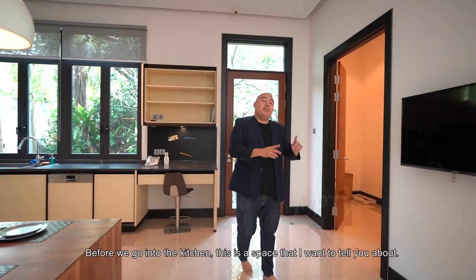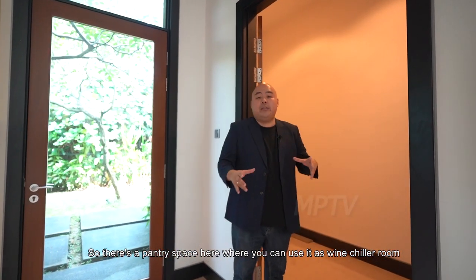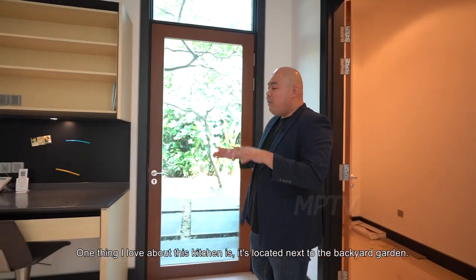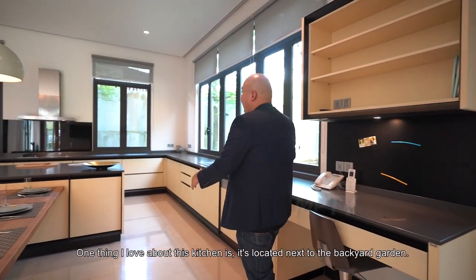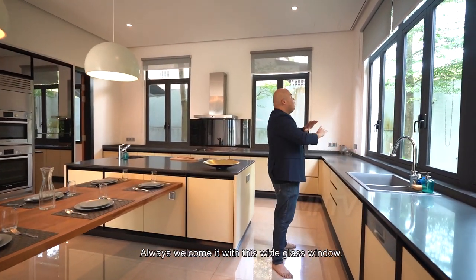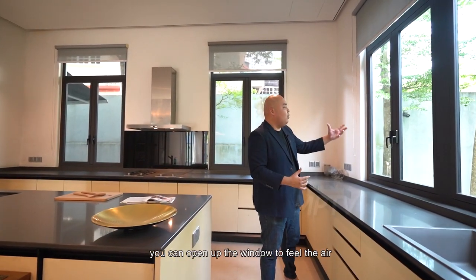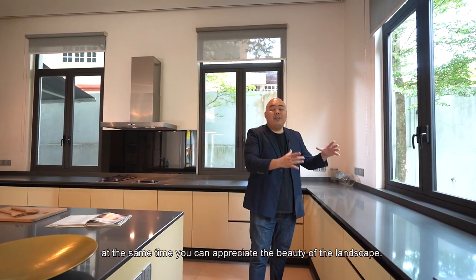Before we go to the kitchen, here's a space — a pantry space — which you can use as a wine-chiller room or a food storage room. One thing I love about this kitchen is it's located next to the backyard garden. When you have such a beautiful landscape next to you, please don't cover it up with a wall. Always welcome it with this white glass window. During your cooking time, you can open the window to feel the air and appreciate the beauty of the landscape.